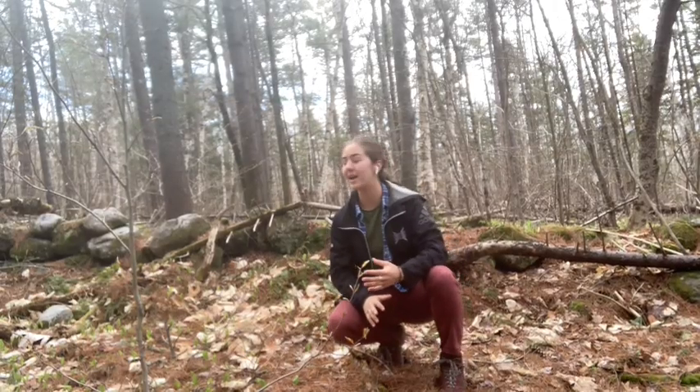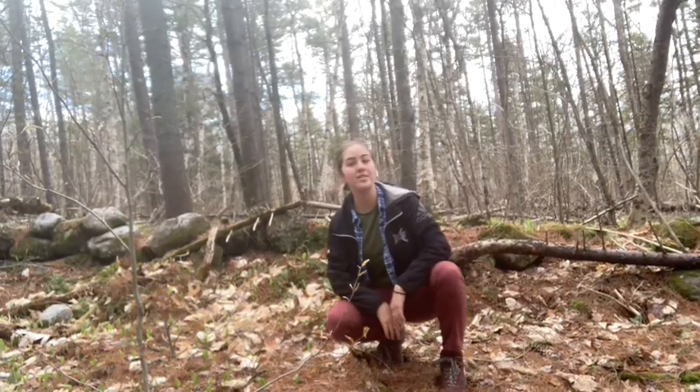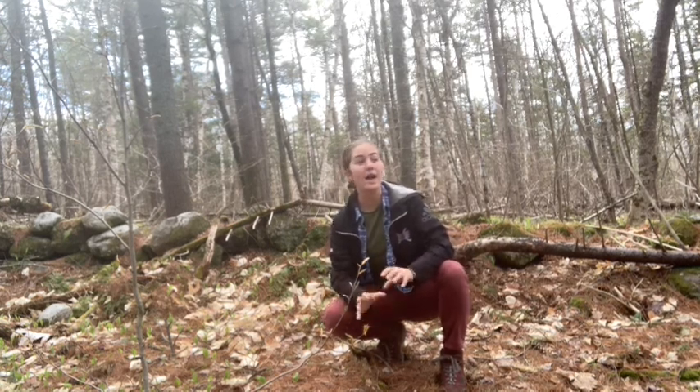First, as you can probably see behind me, we have this stone wall. These stone walls were built with the glacial till that was actually pulled from the soil and then used to demark the boundaries for different farms.